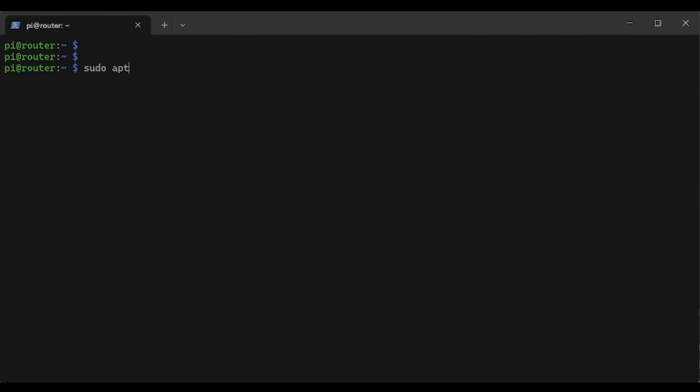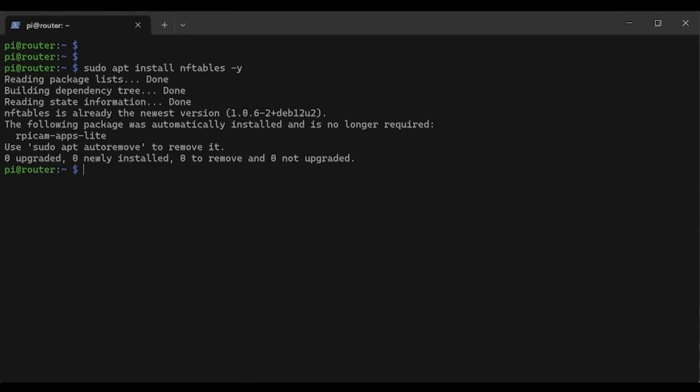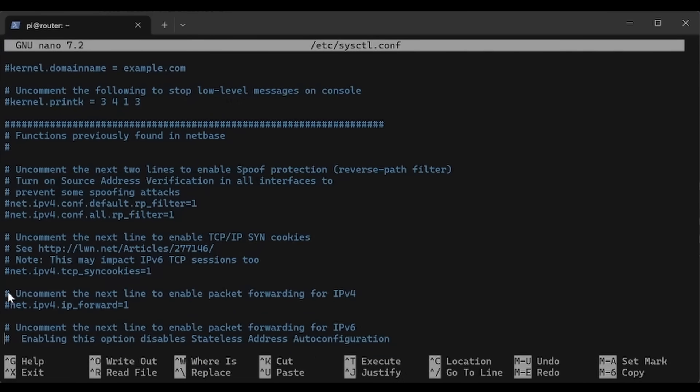We're going to implement NAT by installing something called nftables — a packet filtering tool, similar to a firewall. After installing nftables, we just need a little bit of configuration: a rule that says packets going from our devices out through the router need to be masqueraded. After that, we just need to enable IP forwarding in the Linux kernel, and then we're good.